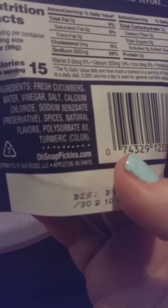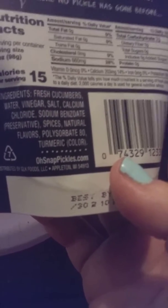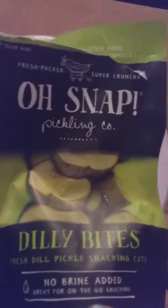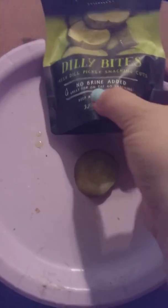It's nothing but cucumbers, white vinegar, salt, chlorine, sodium benzoate, spices, and turmeric for the color. OhSnapPickles.com — they sent me a coupon. That is what they look like and this is what the package looks like. Give them a try — you can find them at Sam's Club, and I found mine at Dollar Tree in Bethel, so give your stores a lookout for them.